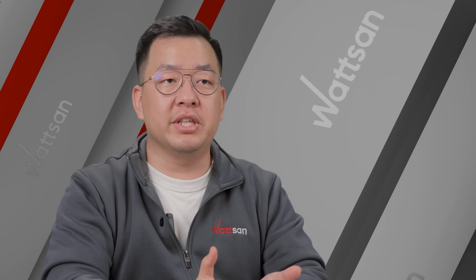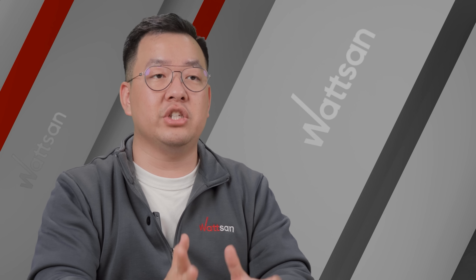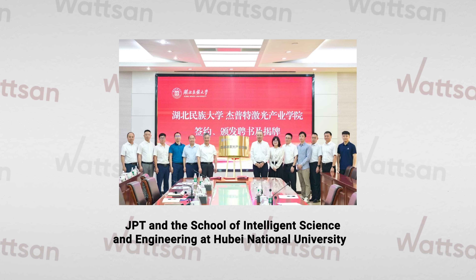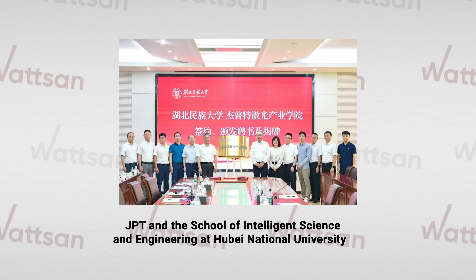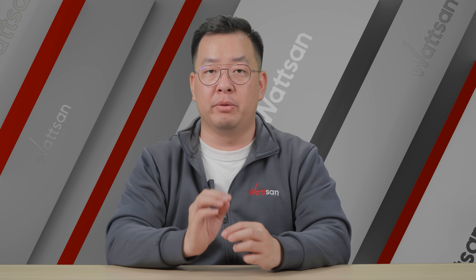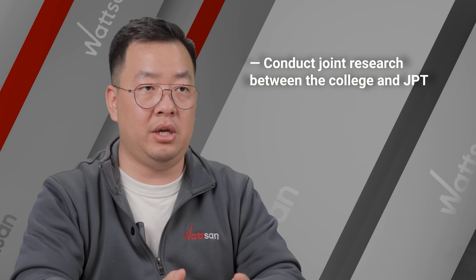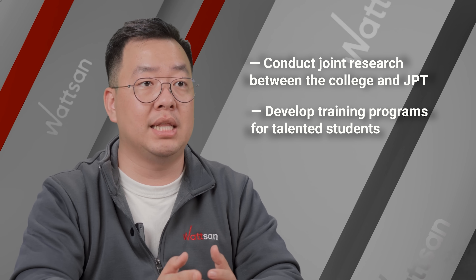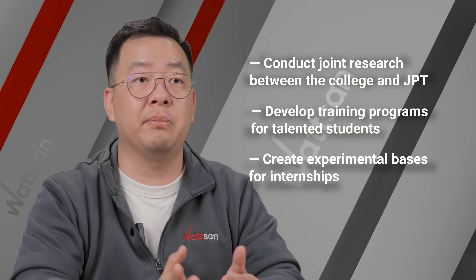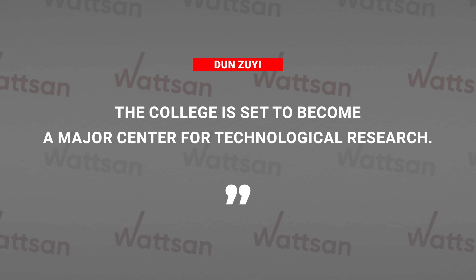The opening ceremony of the GBT Laser Industry College has taken place. This is a joint initiative between GBT and the School of Intelligence Science and Engineering at Hubei National University. The school's director, Dun Zhu Yi, emphasized their main goal: promoting the integration of industry and education. They plan to conduct joint research between the college and GBT, develop a training program for talented students, create experimental bases for internship, and much more. According to Dun Zhu Yi, the college is set to become a major center for technological research.